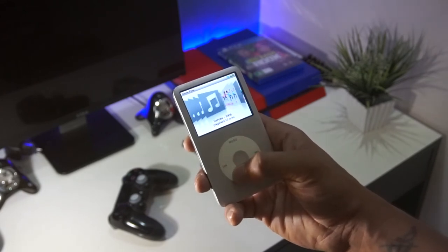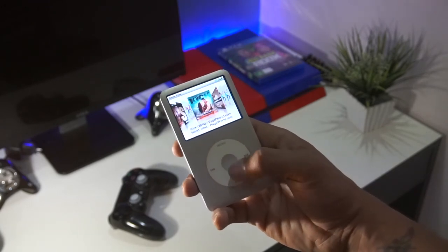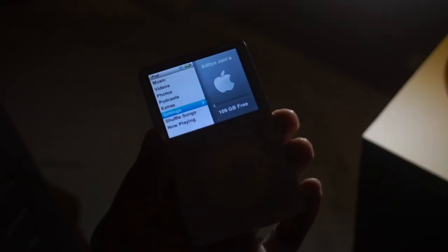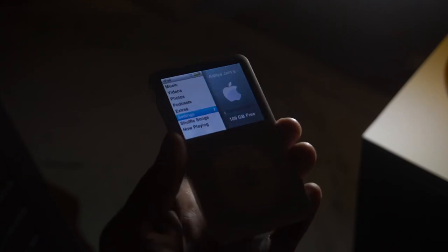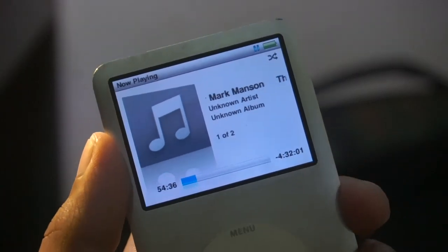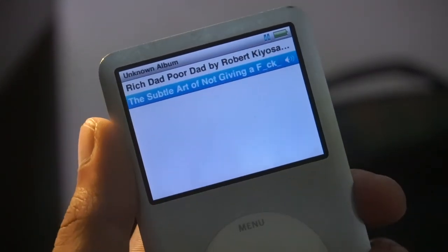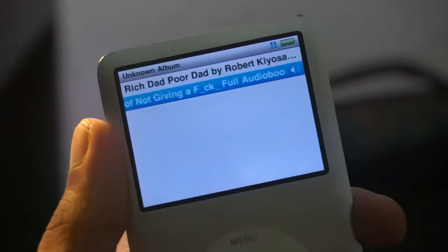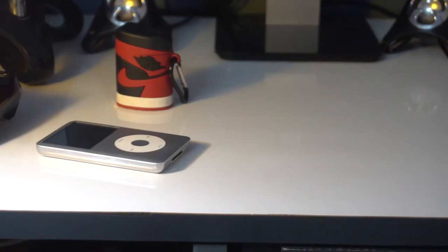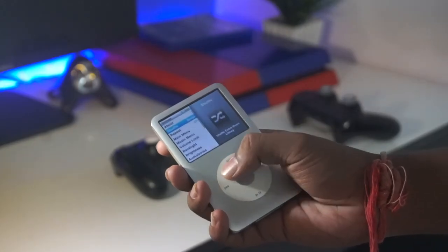Those old days are back, and in 2020 this is the only thing that makes you feel this device is outdated — it doesn't have Bluetooth, so you have to go through iTunes, download songs from the internet, and then put them on your device. I usually listen to podcasts on this and have loaded some famous audiobooks too. I could listen on my phone but the problem is notifications and calls — but on this, there is no one to disturb you. It's just you, your music, and your iPod, and sometimes even in 2020 you need that.